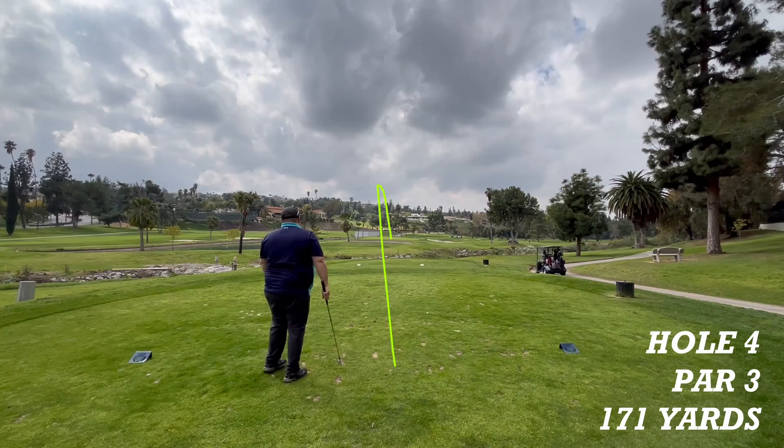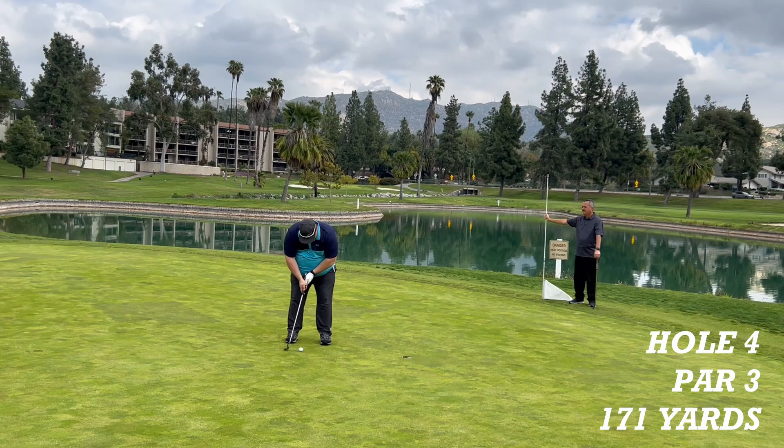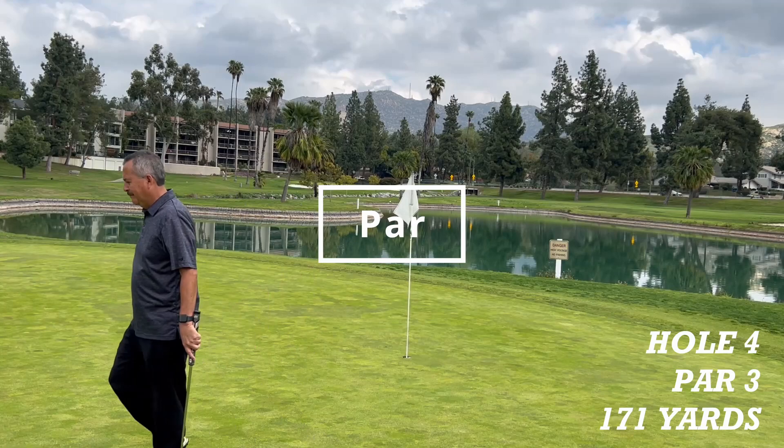Hole four is a par three, 171 yards to the pin. The shot has the distance and is just on the green. Now a putt for birdie — just short. The putt for par — and it is good. I should have went right for the hole. I had a feeling it was going to go to the left a little bit there. I hit it right through the plate.